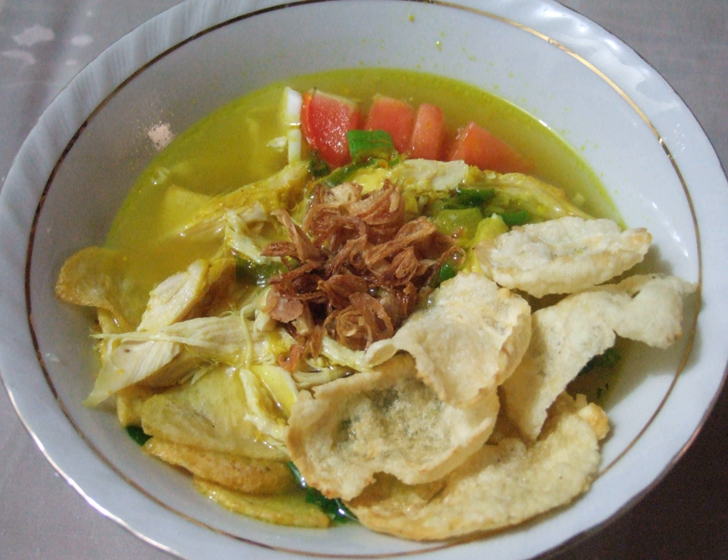Coconut milk is sometimes used as an ingredient. Occasionally, people will add Koya — a powder of mixed prawn crackers with fried garlic — or orange-colored spicy sambal. Krupuk or emping is a very common topping.